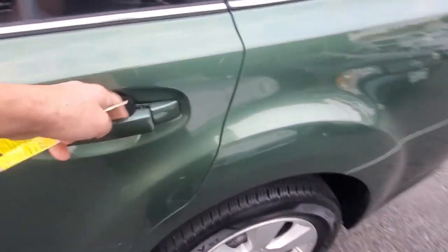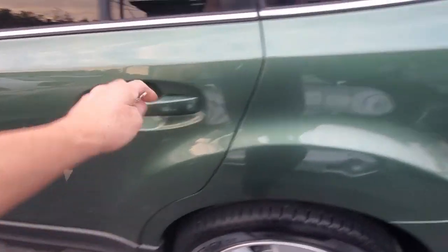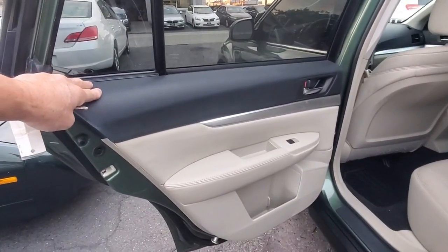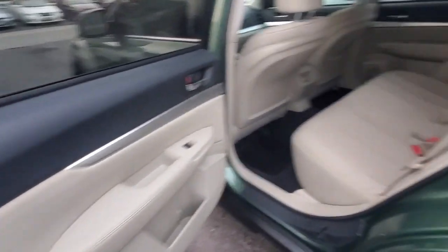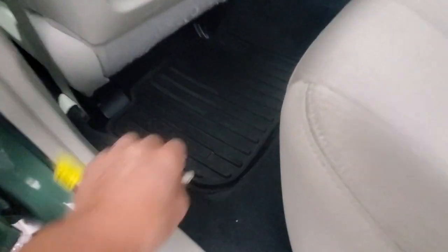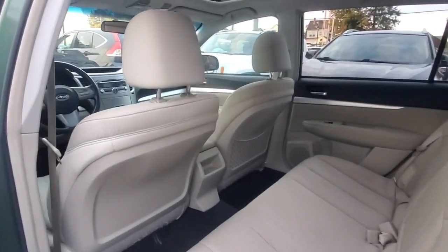Locking the doors — locked. Unlocking. Here's your driver's side rear door panel and the driver's side view of the rear seat. Here are the mats — great shape. The backs of the seats are in great shape, and the headliner looks great as well.